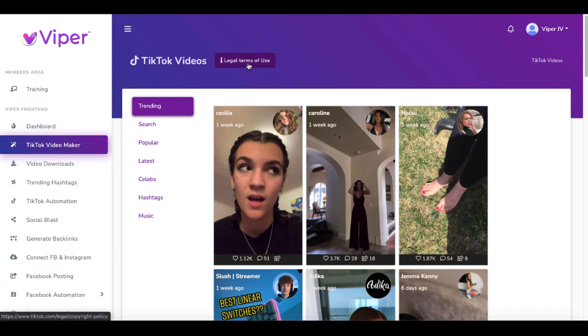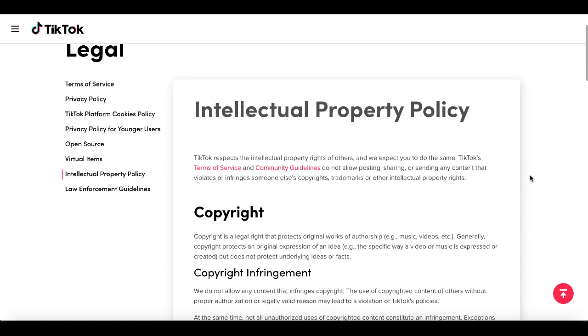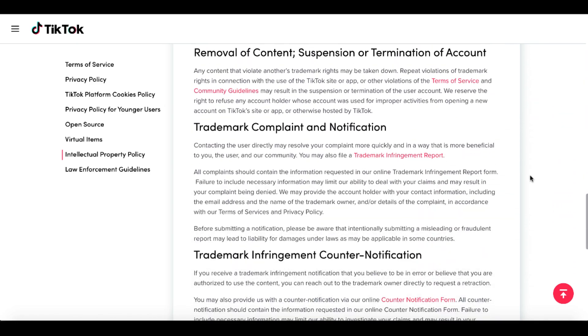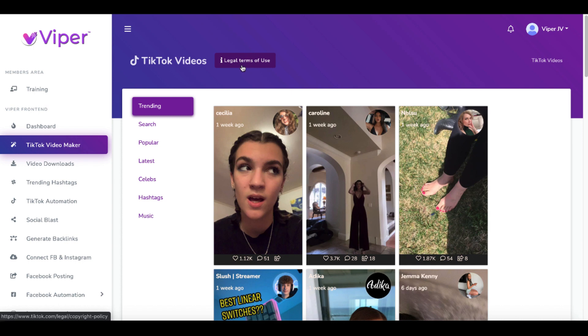They actually have a link here to the legal terms of use from TikTok. If you click on that, it's going to talk about IP or intellectual property policy for TikTok — copyright, copyright infringement, removal of content, suspension or termination of your account, infringement notifications, counter notifications, trademark infringement. As a TikTok user, you're responsible for the content you post. If you have questions about copyright law or trademark law — such as whether your content or use of another person's name or brand infringes or violates another person's rights — you may want to contact an attorney. I'll just leave that right there for you. That is not mentioned upfront, and the link to these legal terms of use only appears once you purchase it. So if you don't understand this about TikTok and downloading TikTok videos to use them as your own, now you are aware.